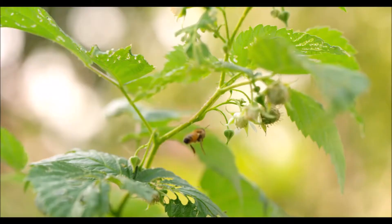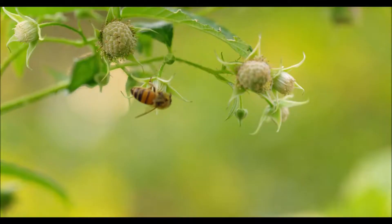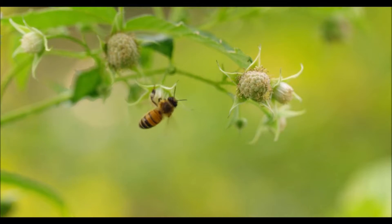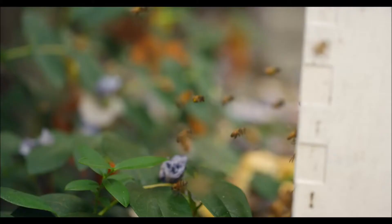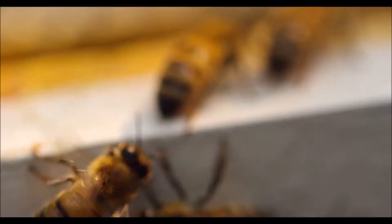This is the Apis mellifera, otherwise known as the honeybee. This amazing little creature adds 15 billion dollars annually in value to American food crops. In addition to this, they pollinate 80% of fruit, vegetable, and seed crops in the US.